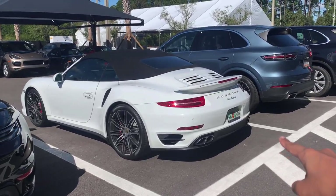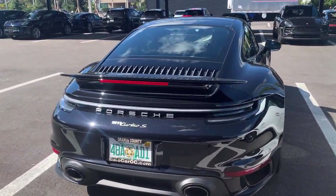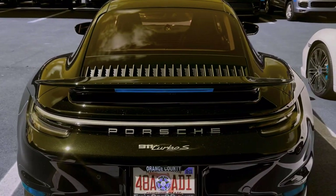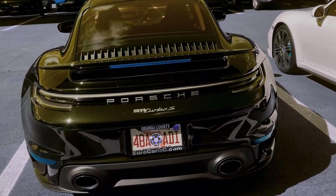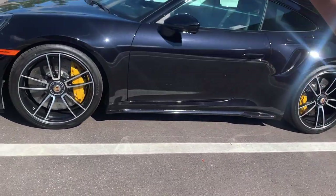Here we have the 991 generation Turbo S. I think the rear is the perfect width for me. The 992 has just gotten so wide — check out this thing, it's huge. It does give the car a muscular look, but it's a 911; it doesn't need to be muscular, it just needs to look pretty.